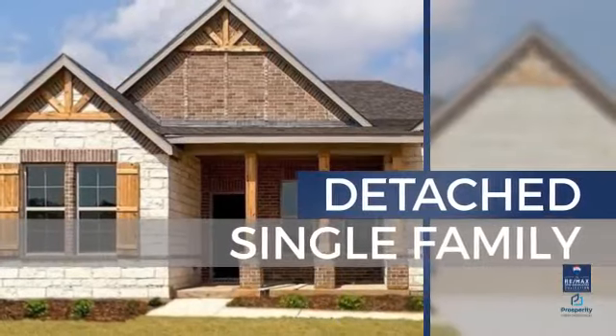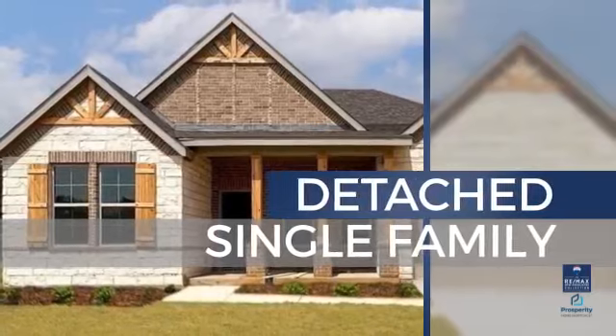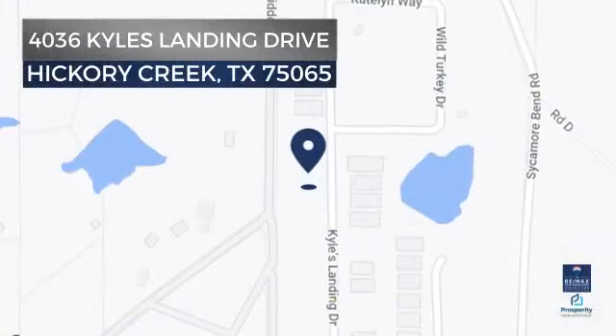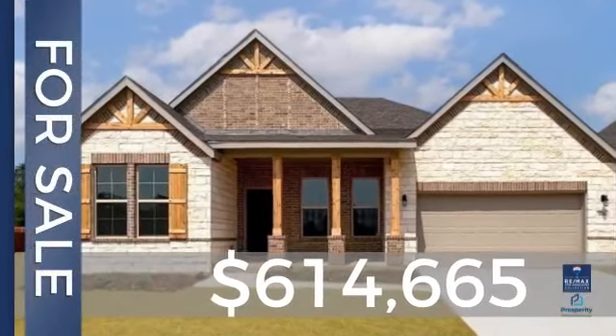This home is a great choice for those looking for comfort, convenience, and the privacy of their own home. It's located in this area, and is currently listed at just over $600,000.